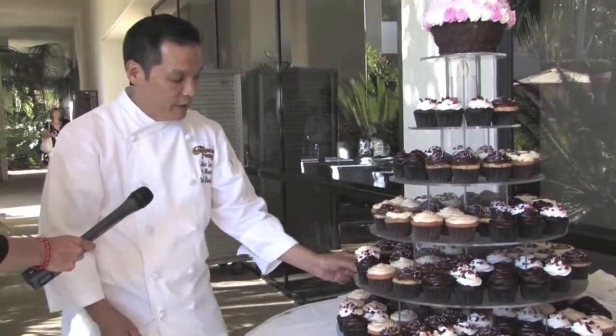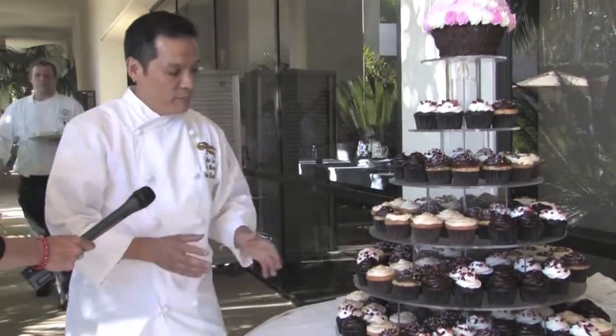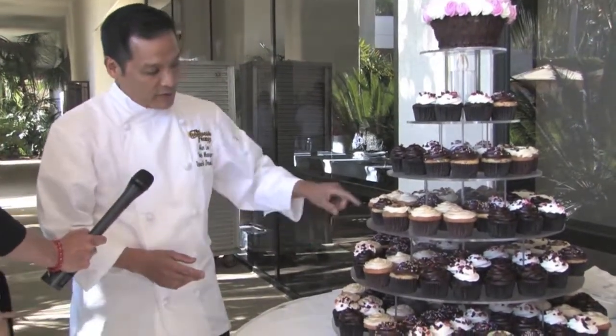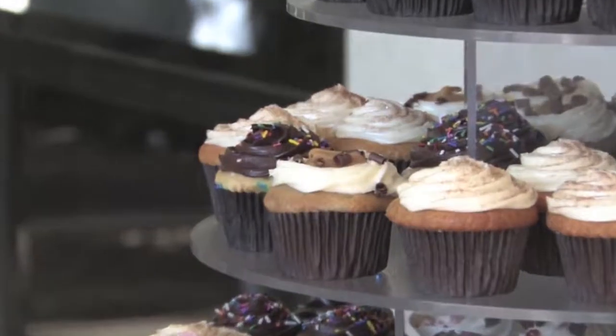We're also working on a fun cupcake we're calling our churro. It's kind of a donut cinnamon based cupcake and it has a horchata icing — a very popular rice drink in the Latin community. We've taken that and put a little bit of cinnamon and a little bit of crunch on top that actually tastes almost like a churro. So this is our cupcake treat.